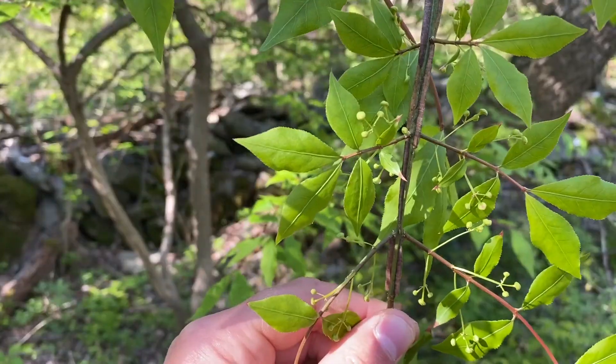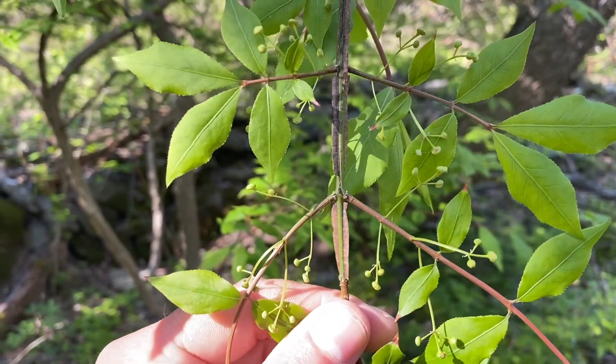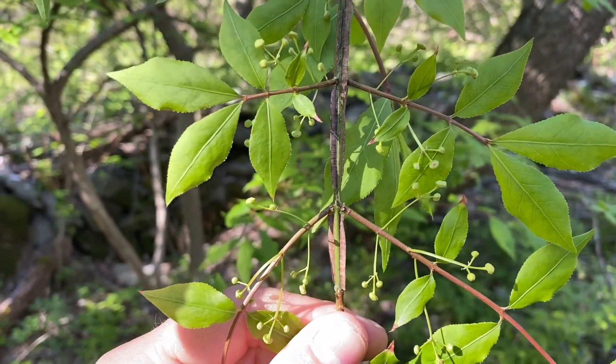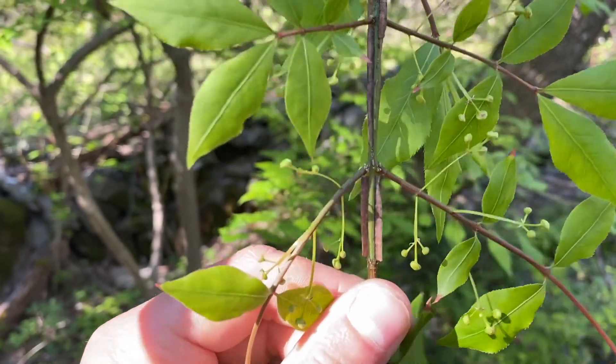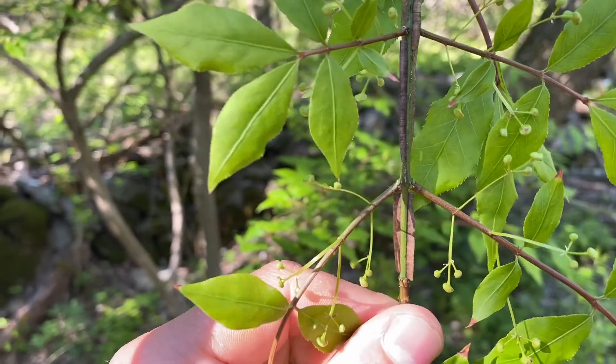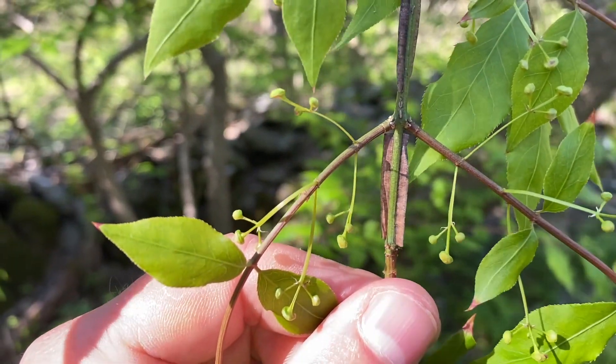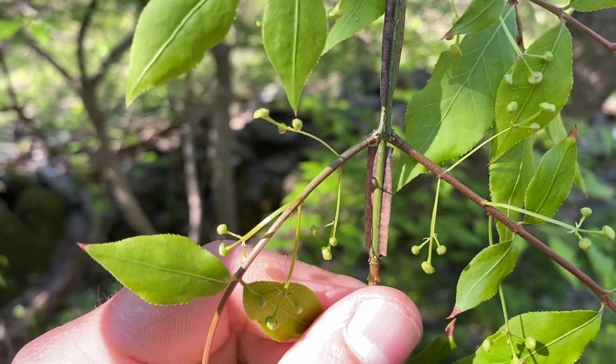Its other common name is winged euonymus. Looking at some of the key ID features, one of the key features of burning bush are these corky wings that you will see all along the stems and branches of this plant. As I twist this in my hands, you can see sometimes they come out in two different directions, sometimes four, but they almost look like little pieces of cardboard coming out of the stems or branches.